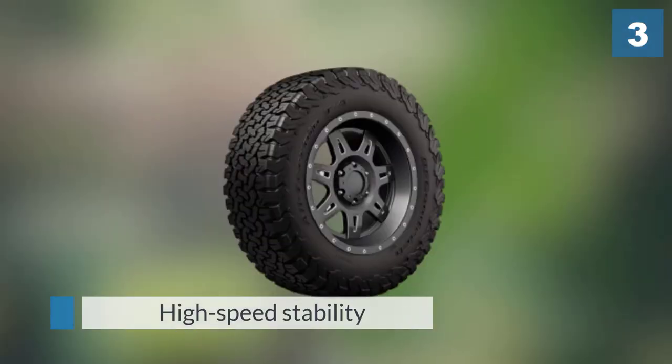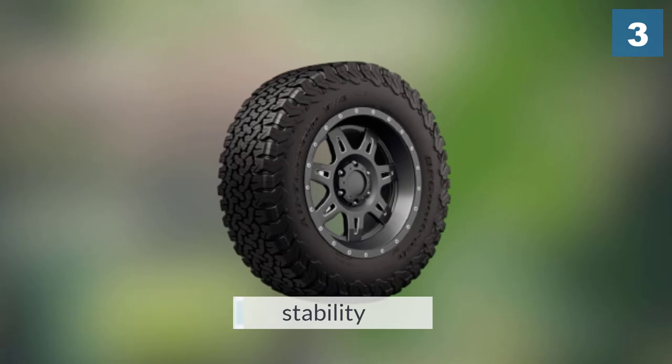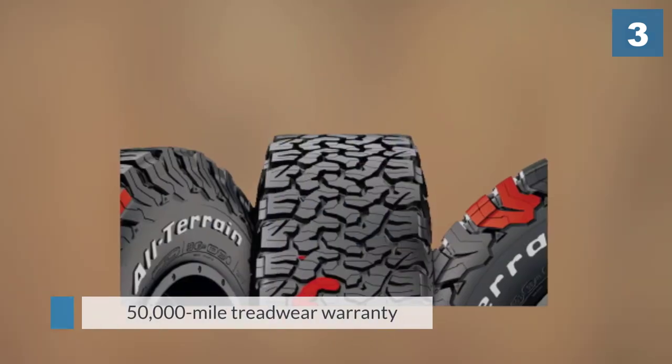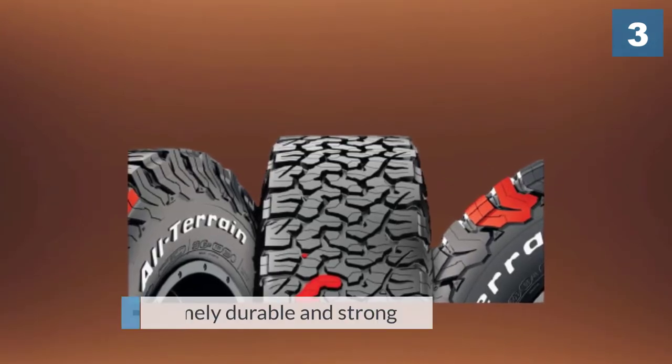The T/A KO2 provides the driver with very high levels of traction on almost every surface, including gravel, rocks, sand, and mud. It is also very strong — the sidewall armor adds extra durability and loose object rejection for added peace of mind. On-road performance is pretty great as well; high-speed stability is one of the best in the business and the tires don't feel cumbersome at all in the corners.